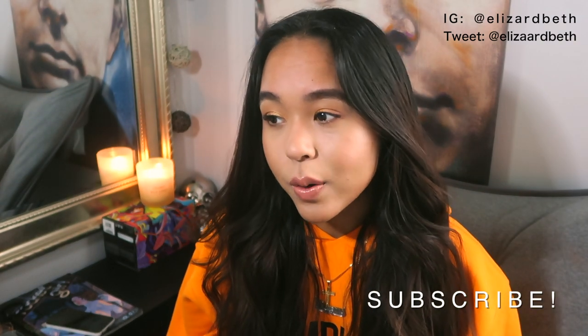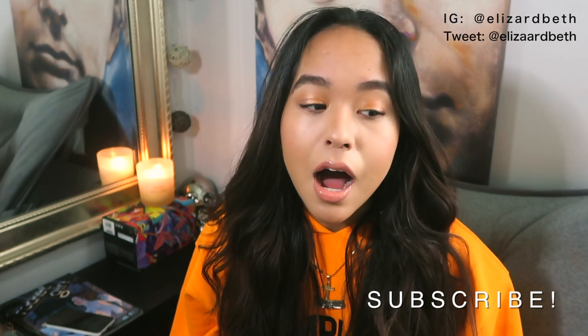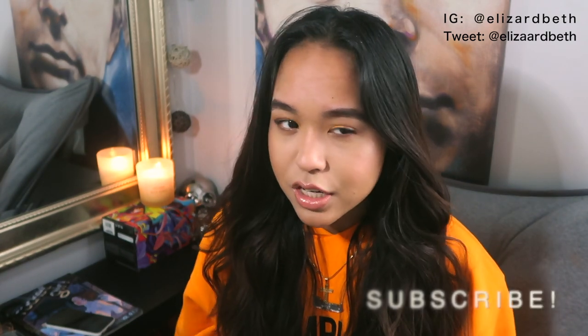Hey guys, welcome back to my channel. So today I have sort of like a fashion video for you guys. I'm going to be sharing my top 10 favorite shoes. I just decided to do this because I really like shoes — it's one of my favorite pieces to an outfit besides bags. I have quite a lot of shoes, so it's kind of difficult to pick my favorites, but I went with the ones I usually wear all the time, throughout the entire year. So if you guys are interested, just keep on watching.